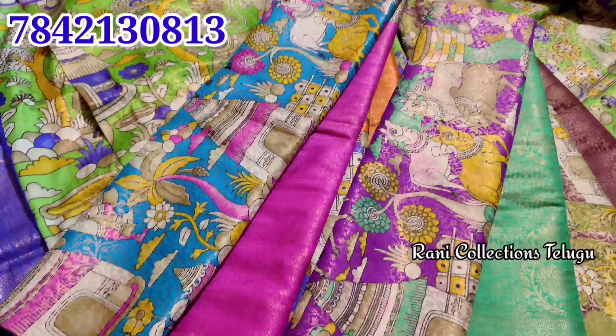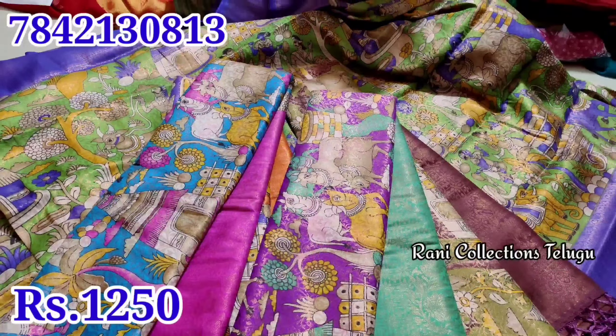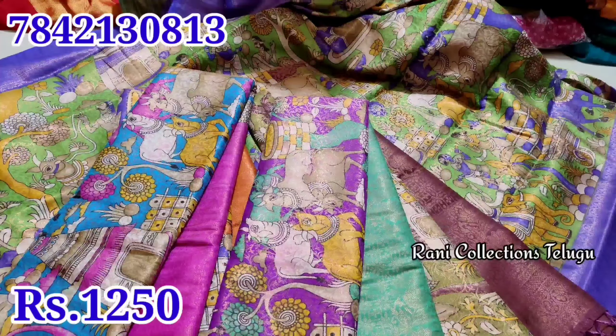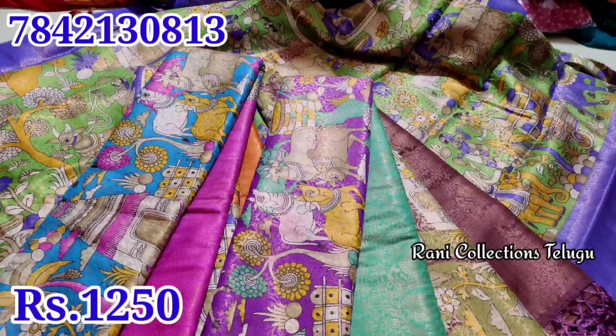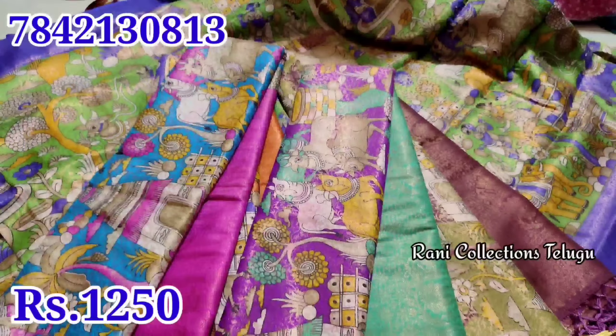This price is Rs. 250. We also have a single size. We have a lot of design and quality — a lot of clarity. The price is Rs. 1250. Shipping charges are extra, depends on location.